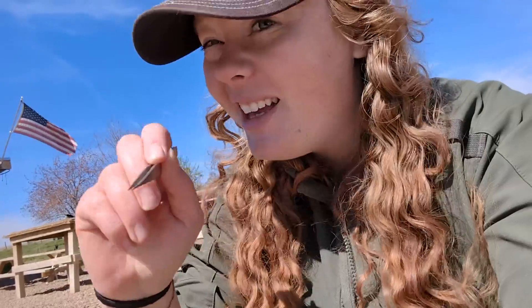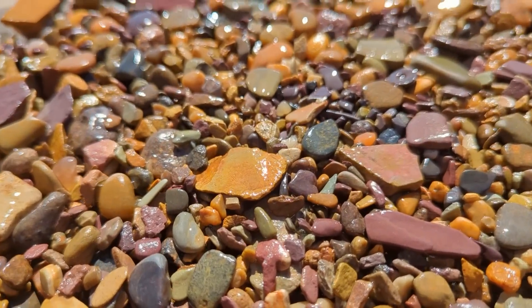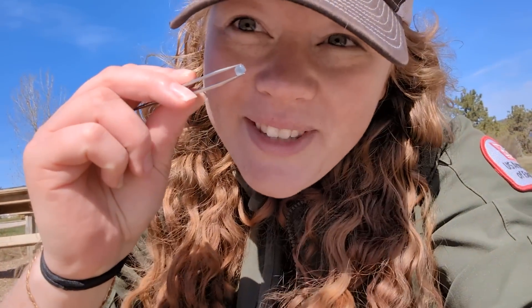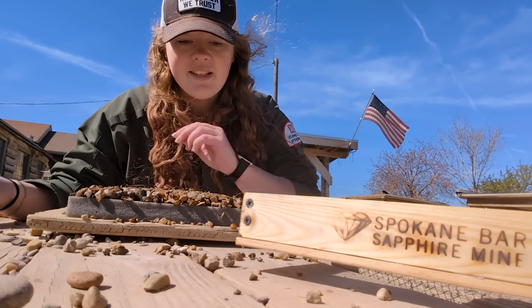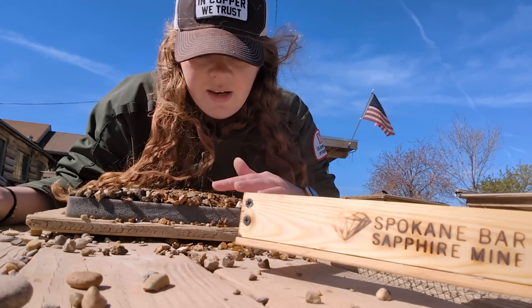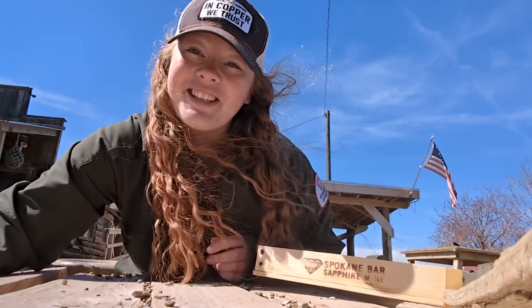If I did this right, all of the heavy material should be in the center. Did you see it? Right here — a little blue sapphire! If you're not seeing anything stick out, start at the side and slowly sift through it just in case you didn't shake it well enough. I don't have a lot of confidence in my own digging skills.